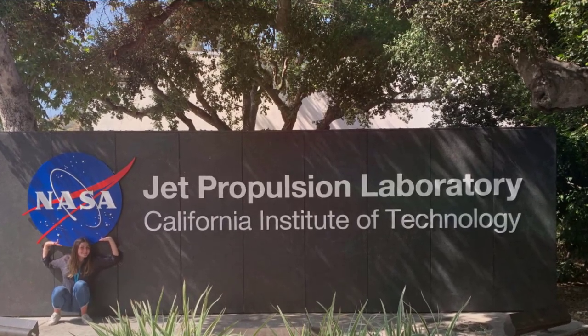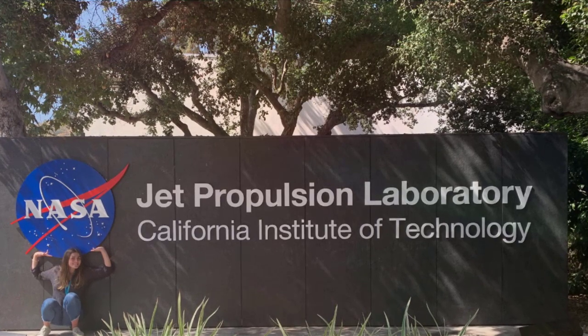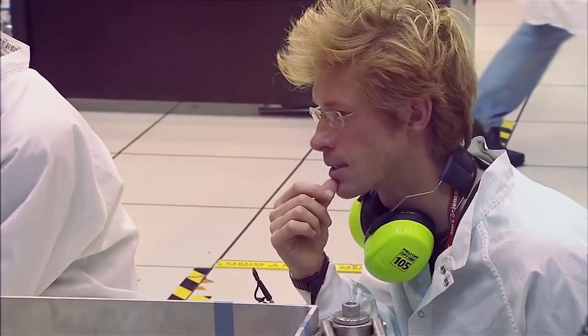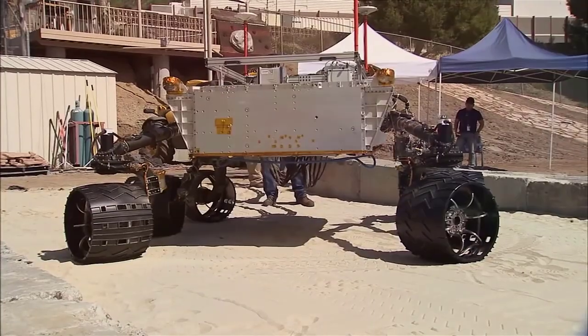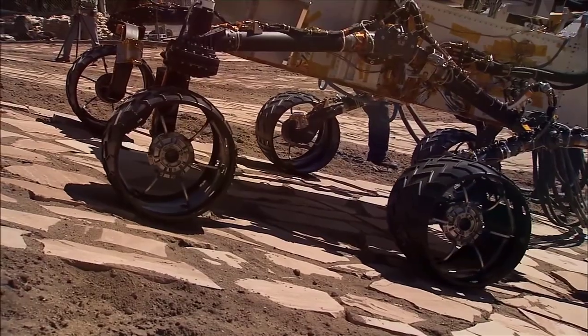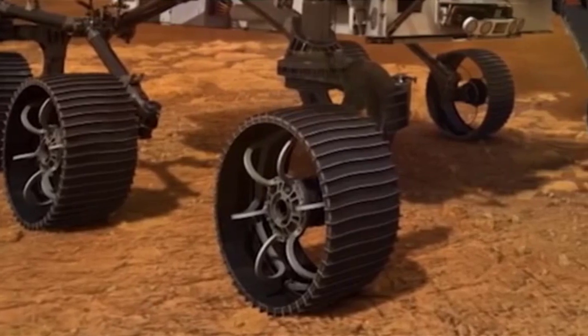But the job was not done for engineers at NASA's Jet Propulsion Laboratory in Southern California, which built Perseverance and leads the mission. Once they confirmed the tube had dropped, the team positioned the Watson camera, located at the end of Perseverance's seven-foot-long, two-meter-long robotic arm, to peer beneath the rover, checking to be sure that the tube had not rolled into the path of the rover's wheels.